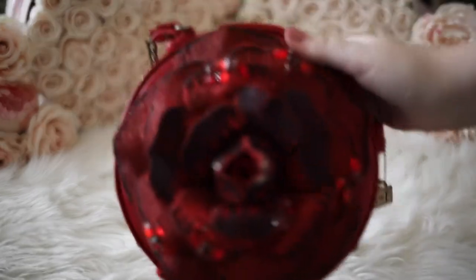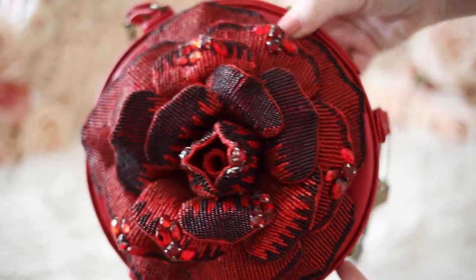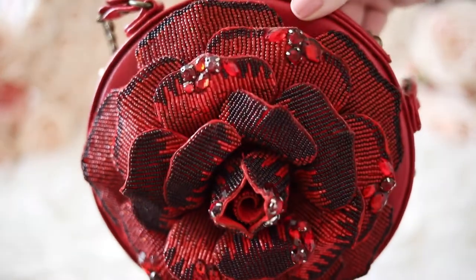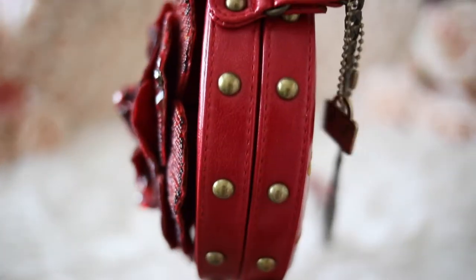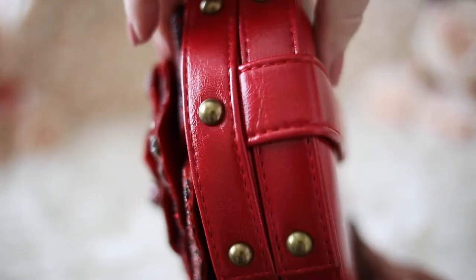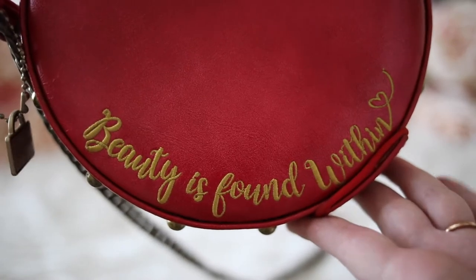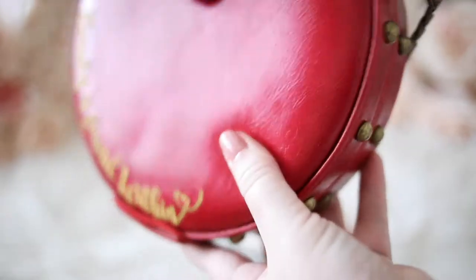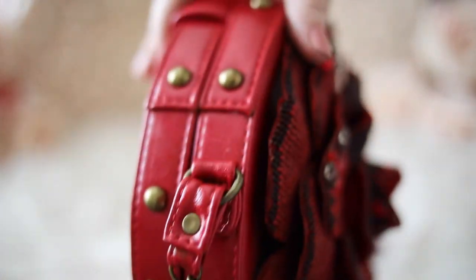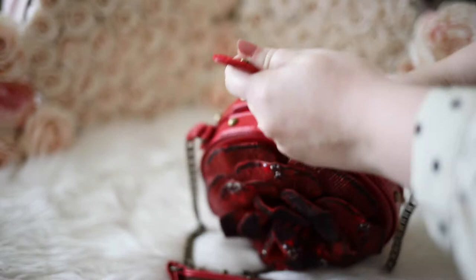This red rose bag is another Disney collaboration, inspired by Beauty and the Beast, which is my all-time favorite Disney movie. So of course I had to get this bag too. I love the rose shape because roses are my favorite flower, and on the back it says 'Beauty is found within' — I think that is so special and such a great reminder. The color is just absolutely beautiful. This bag showcases beading, embroidery, and rhinestones, and can be worn as a crossbody.